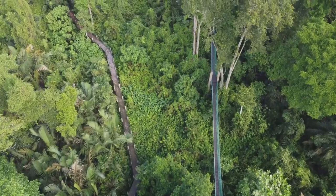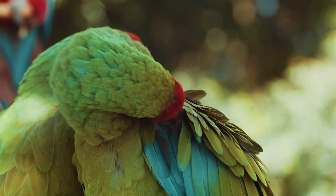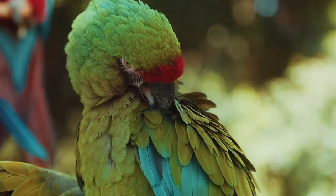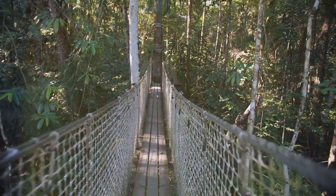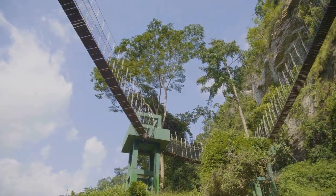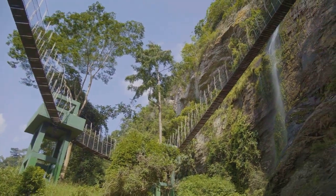Reaching for the canopy — the RDC Skywalk experience. Imagine soaring through the rainforest canopy, eye to eye with vibrant birds and curious creatures. This dream becomes reality on the RDC Skywalk, a 147-meter long suspension bridge towering 28 meters above the forest floor, offering unparalleled views of the rainforest's different layers.